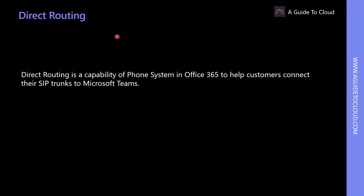Direct Routing is a capability of Phone System in Office 365 that helps customers connect their SIP trunks to Microsoft Teams. In the simplest deployment model, customers start with SIP trunks from their telecommunication provider. Next, customers configure a supported Session Border Controller (SBC) from one of Microsoft's certified partners. Finally, they connect the SBC to Microsoft Teams and Phone System.